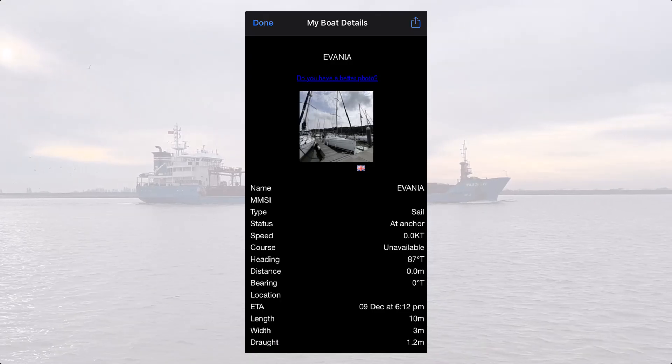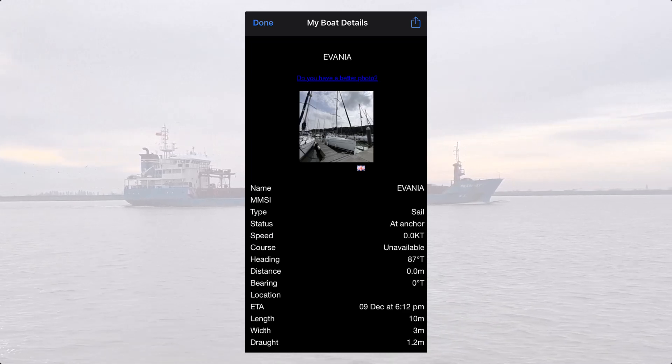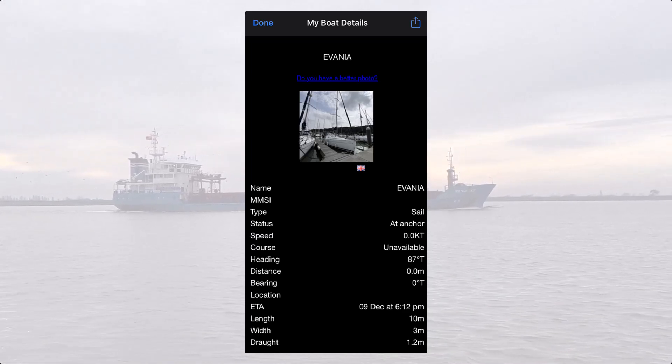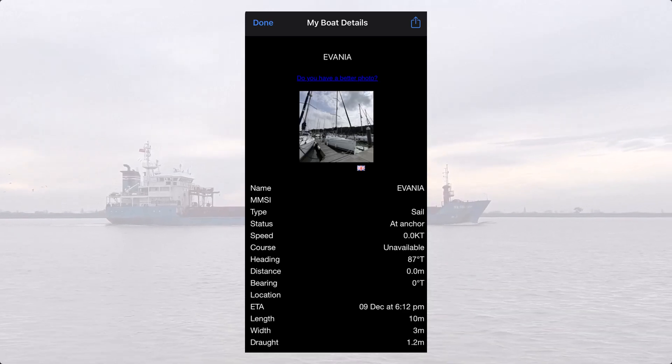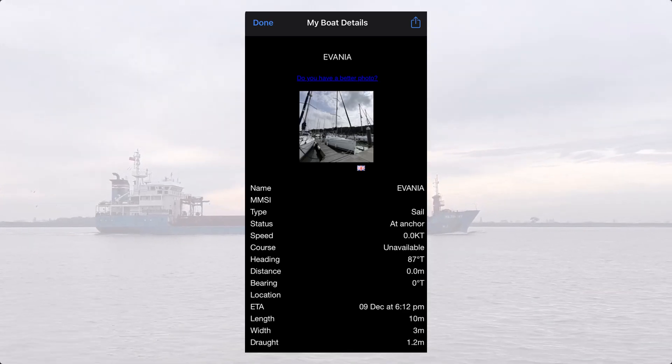Having this information enables you to make established communication quicker with specific vessels. And if I was sailing past and you clicked on my boat, this is the kind of dashboard information you would see — currently I'm at anchor because I'm at home.